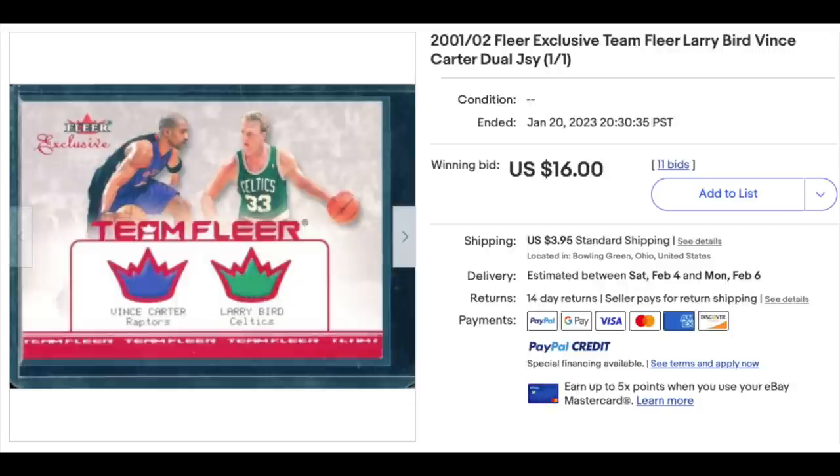The seller put one-of-one in the title. That's technically true, but I would say it's obviously misleading and I would recommend that they do something to clarify that.